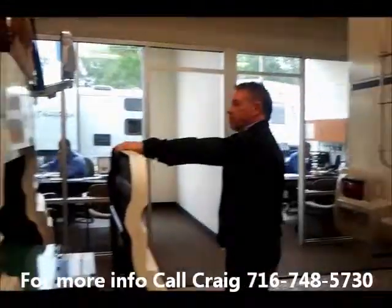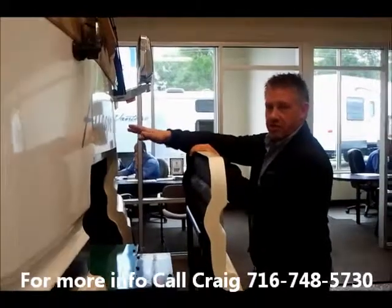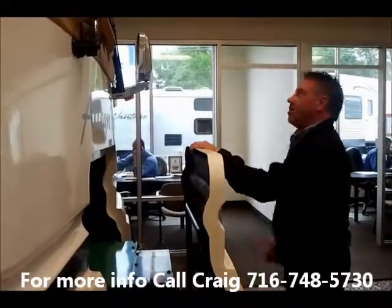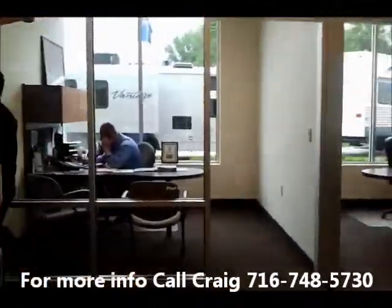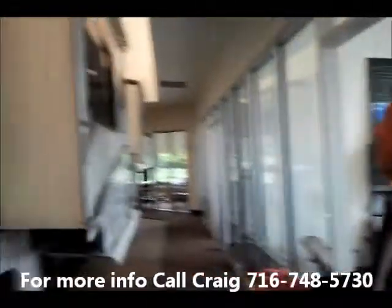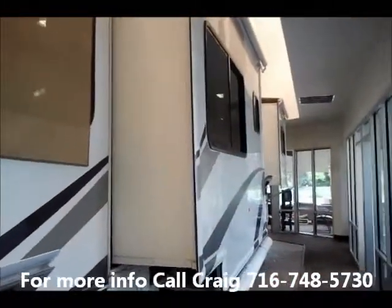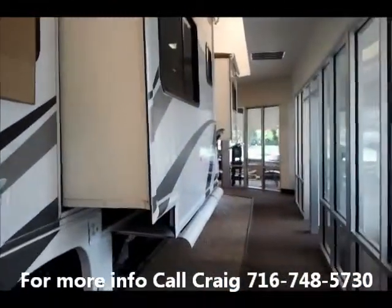It's on a nice slide here, and it's nice because if it's running at night and you're in the back of the coach, you can't hear it — it's super quiet. This Allegro Bus has two slides on it, both with slide toppers. With the raised rail chassis, you have pass-through storage that goes all the way through — I'll show you that in a minute.